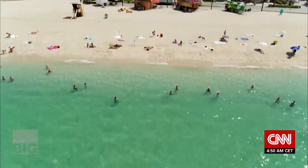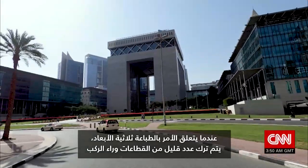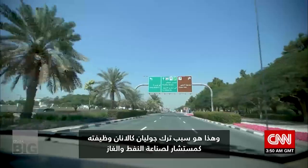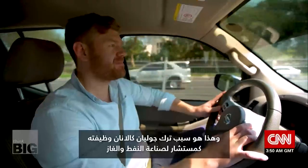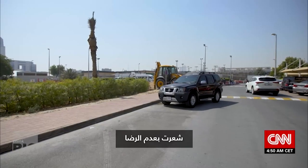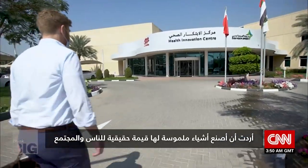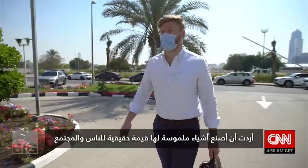When it comes to 3D printing, few sectors are being left behind, and it's the reason why Julian Callaghan left his job in oil and gas consulting. He felt a little unfulfilled and wanted to make tangible things that had real value for people and for society.